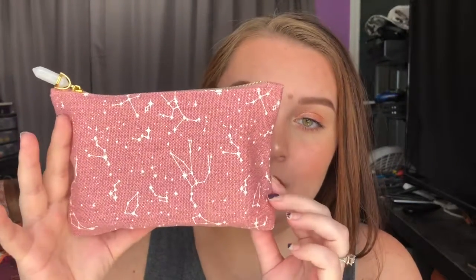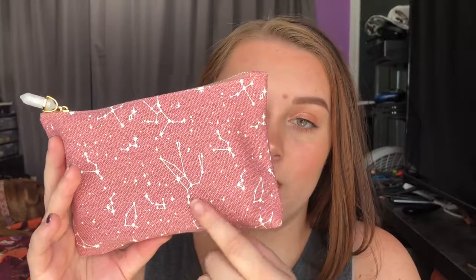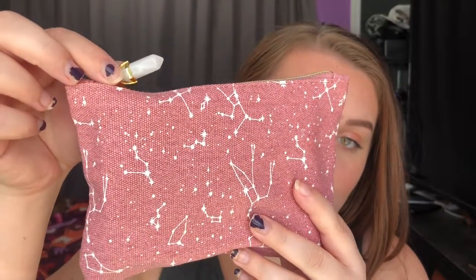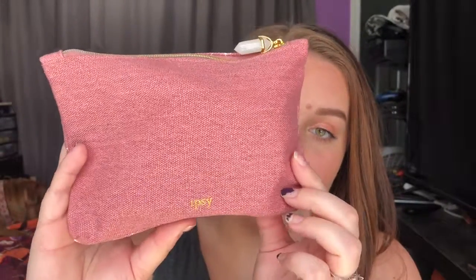This is what the bag looks like for September. It's so pretty. I love all the constellations and I love how the zipper is like a little crystal. This is probably one of my favorite bags ever, and I know I say that a lot, but I really love this print and design. The back is just plain, but yeah, I really really love this bag design.